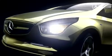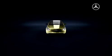Elegantly into the future of electric mobility. With the Concept Blue Zero, Mercedes-Benz presents three impressive variations of zero emission vehicles of tomorrow.